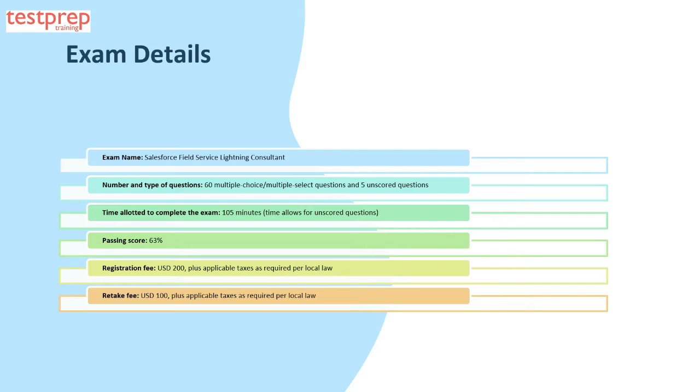Now we will discuss exam details. One, the exam name is Salesforce Field Service Lightning Consultant. Two, the number and type of questions are 60 multiple choice or multiple select questions and five unscored questions. Three, the time allotted to complete the exam is 105 minutes, which allows for the unscored questions.